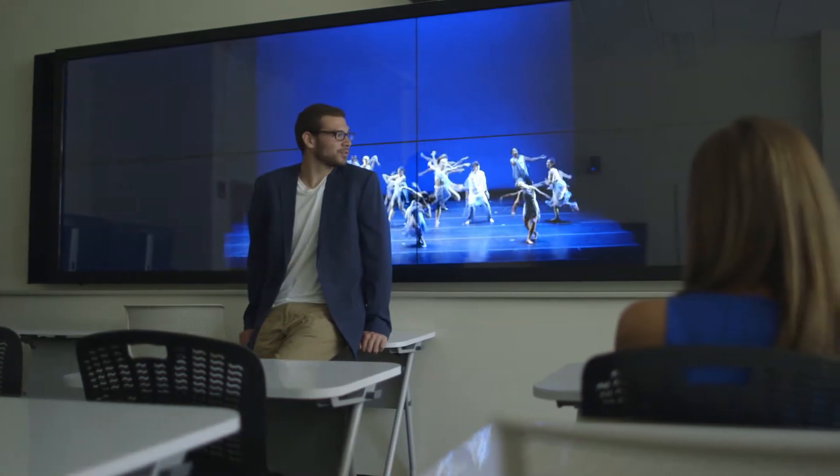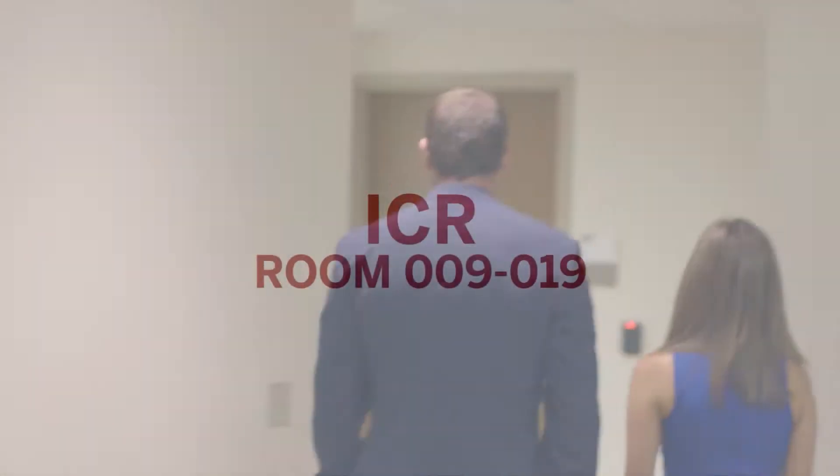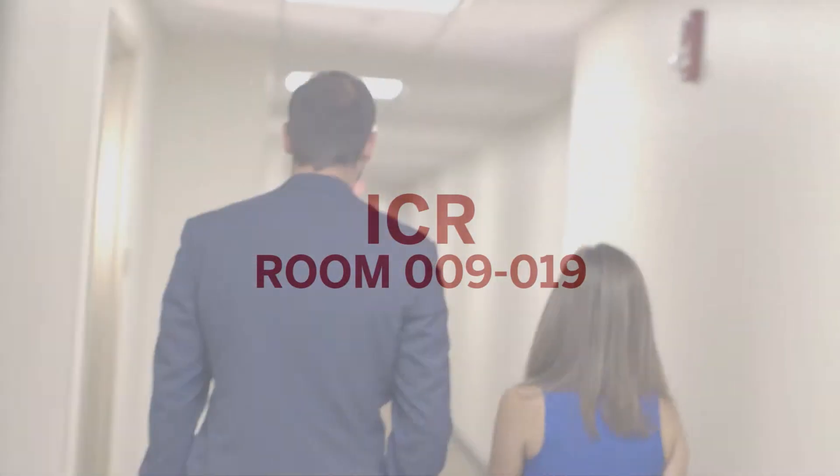With all of its new high-tech classrooms, Franklin Hall is ready for the future. This building is also home to the Institute for Communication Research, where students and faculty can conduct social scientific research.